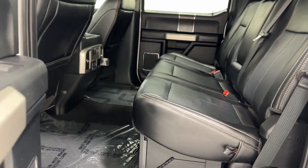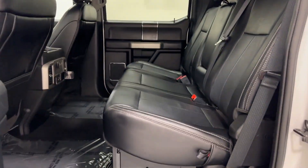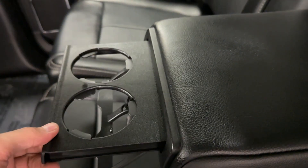Taking a look here, we have loads of room in the rear — an incredible, surprising amount of room in the rear, especially for a truck. Pulling this down you'll find an armrest and two more cup holders. Let's go ahead and put this back.